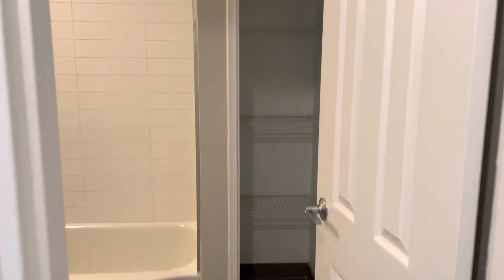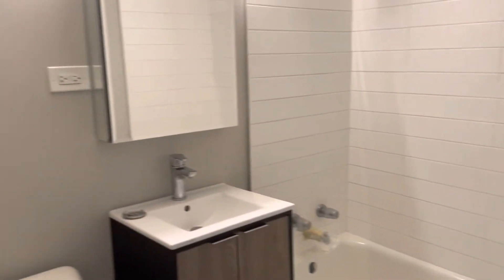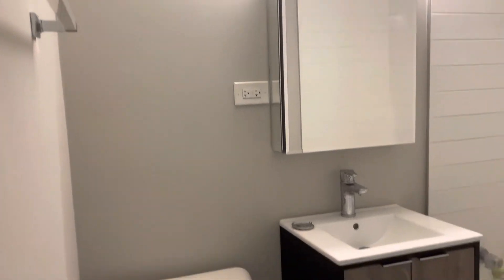Moving right along, you have your bathroom here. There's another closet space in the bathroom — very nice. With the bathtub, all modern fixtures, tile on the bathroom floor.